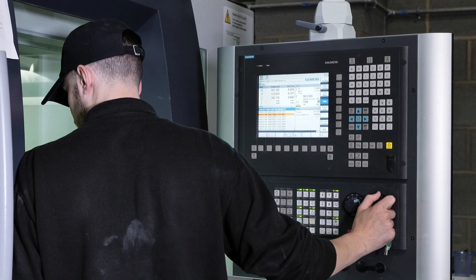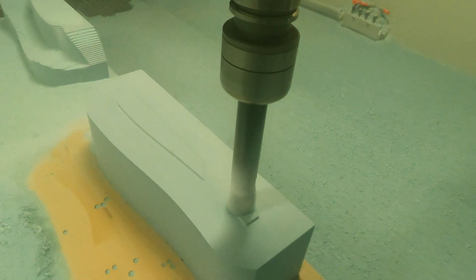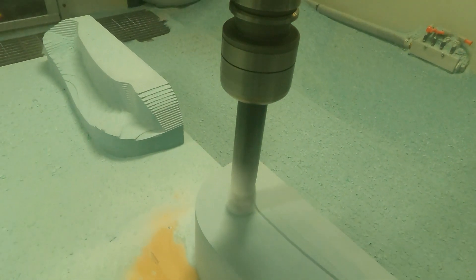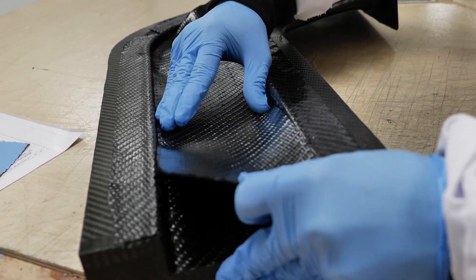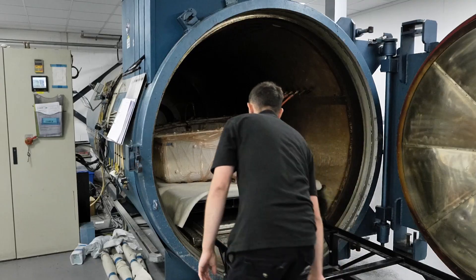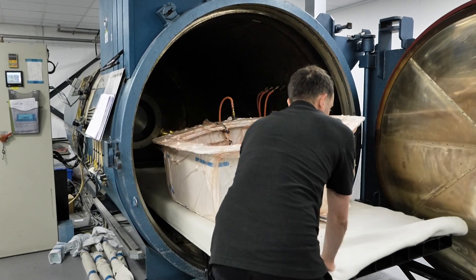The life cycle of a component that comes through our facility: it will be upstairs in design, it will then come down to the machine shop where we'll produce a pattern or a direct tool depending on customer requirements. Once it goes through the machine it will then be hand-finished and sealed before being laminated and cured. The parts will go through a trim process and then inspection, and then they can make their way out the door.